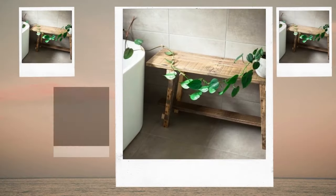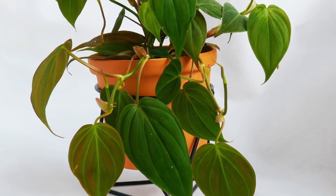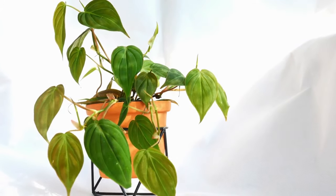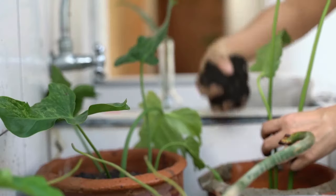In addition to doing well in mild and artificial illumination, philodendrons also look good cascading down from pots, especially the heartleaf type. Additionally, philodendrons thrive in warm, humid climates, so your bathroom will be the perfect place for them.